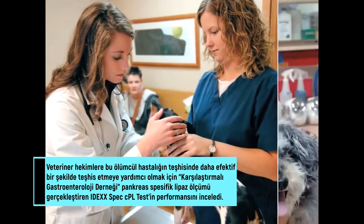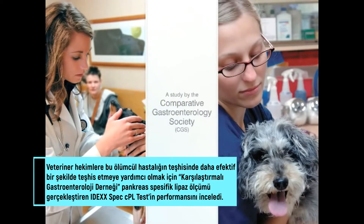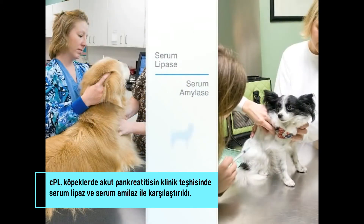To help veterinarians more effectively diagnose this deadly disease, the Comparative Gastroenterology Society investigated the performance of canine pancreas-specific lipase found in the IDEXX SPEC-CPL test. Performance of CPL was compared to serum lipase and serum amylase testing in dogs with a clinical diagnosis of acute pancreatitis.